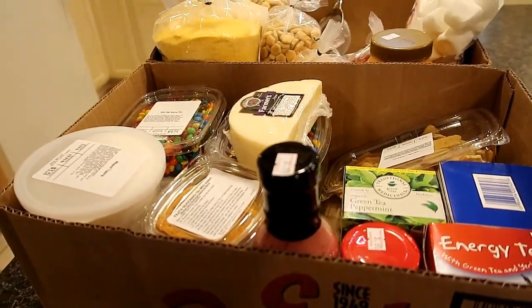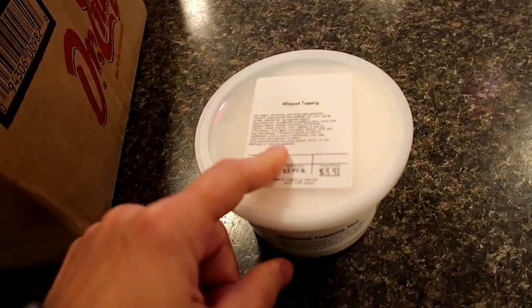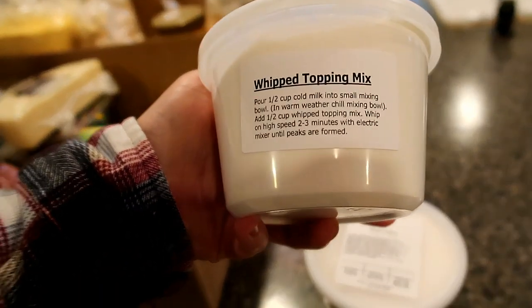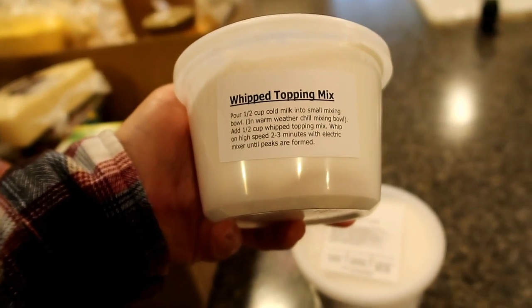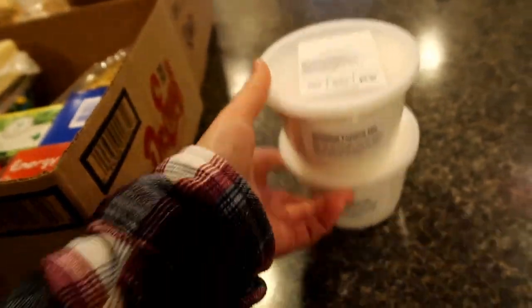I thought I'd show you guys what I got at Yoder's today. I got two containers of their whipped topping - you basically add in some milk, whip it up and it's whipped topping, so that's pretty awesome.